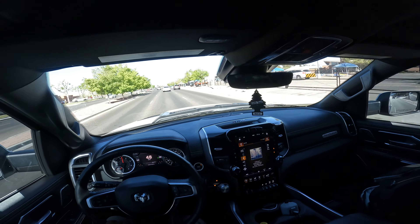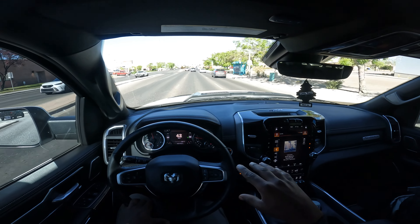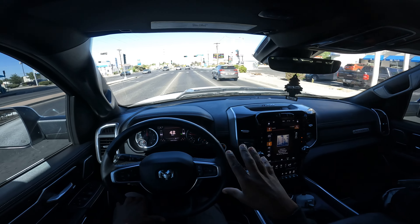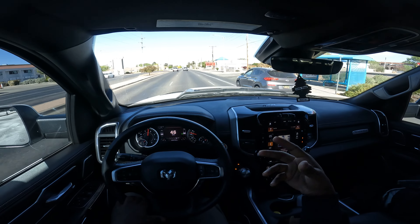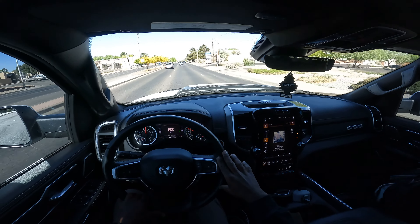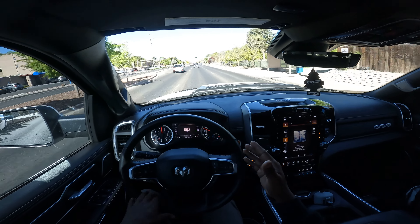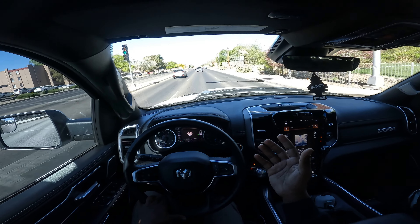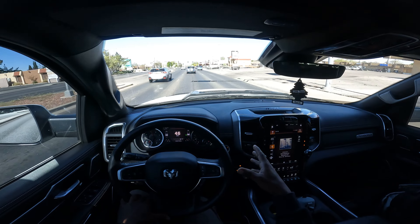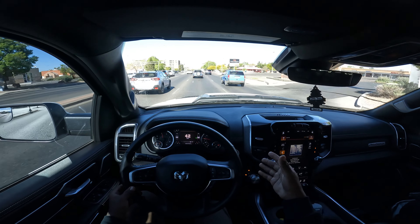I've never purchased a Dodge Ram before in my life. I've always seen the cheaper, cost-efficient versions that give these trucks a bad name. When I went to look at it, I honestly expected it to be garbage. But I needed to replace my Mini Cooper — somebody rear-ended it — and I also needed something to tow the Honda. I didn't want cloth seats or a work truck; I wanted something I could daily drive and be comfortable in. This truck gave me the best of both worlds.